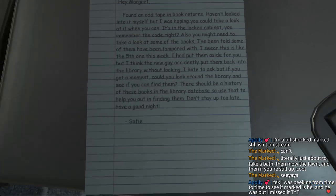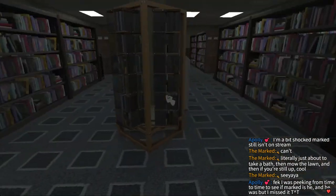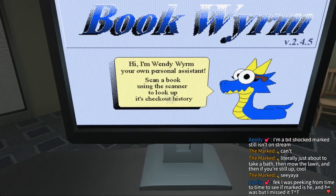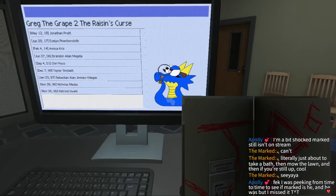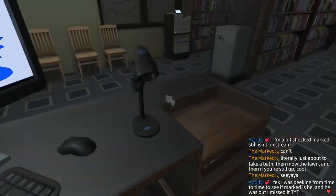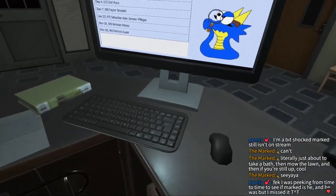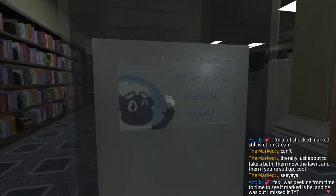There should be a history of these books in the database. There's sounds... 'Bookworm Windyworm — personal assistant. Scan the book using a scanner to look up the history.' What does JP6 mean? 'Greg the Grape 2: The Raisin Curse.' I'm sure that's important. I can actually click into it. Let's look into the cabinet and get something. It's KPL's mascot, Woolly — nice.